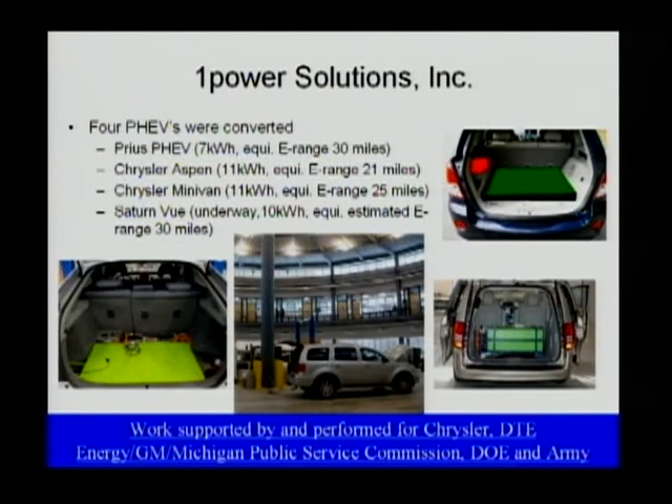One Power Solutions is a small startup company that helps develop PHEVs based on current HEVs. They have developed four different types of PHEVs, including the Prius, the Chrysler S-Band, the Chrysler minivan, and the Saturn Vue. With different energy ratings for the battery pack, the ranges are also different. The Prius with a 7 kilowatt-hour pack gives approximately 30 miles equivalent range. The Chrysler S-Band with an 11 kilowatt-hour pack gives roughly 21 miles. The minivan with the same battery pack gives roughly 25 miles. The Saturn Vue with a 10 kilowatt-hour pack has an estimated predicted range of roughly 30 miles.